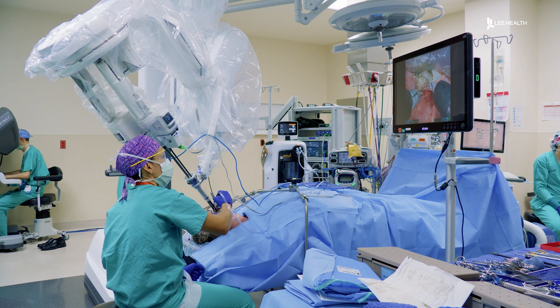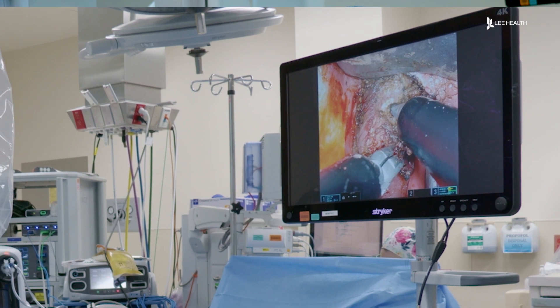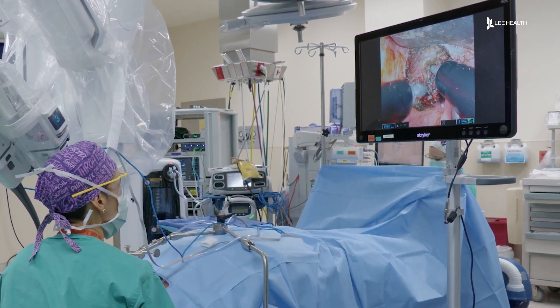But with a robot, he's able to remove the cancer with a minimally invasive approach. It basically has an enhanced magnified lens that goes into the mouth and provides an enhanced view of the throat, and then it has two to three surgical arms that are very flexible, very precise, and allow you to work around corners and in small spaces.